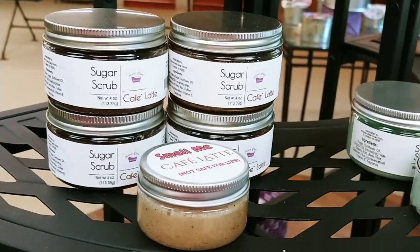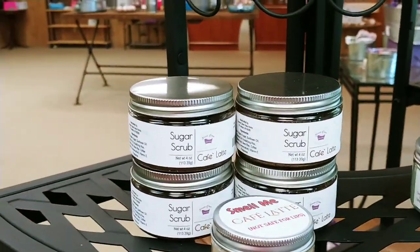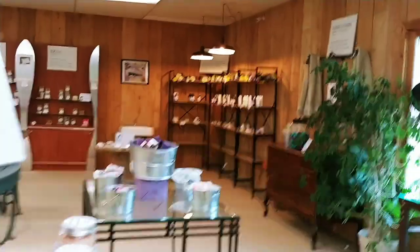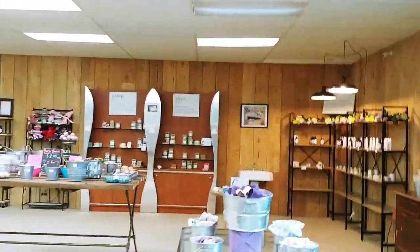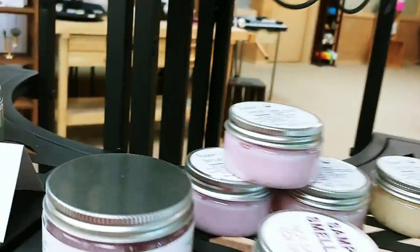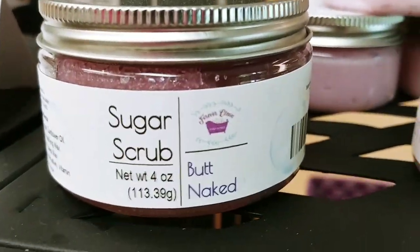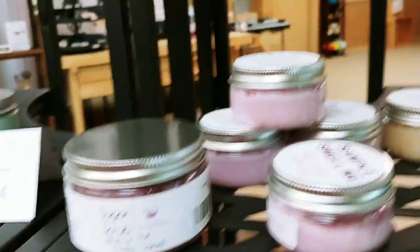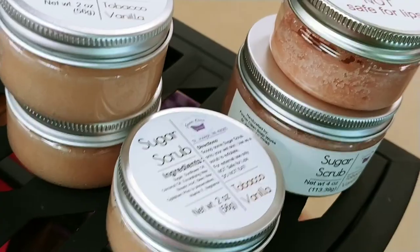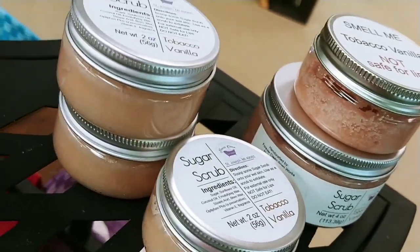Up here I have some sugar scrubs that don't match the lotions. All those other ones over there match the lotions and other soaps — these don't. Here's a very popular one: Butt Naked. There's also a Tobacco Vanilla — that one smells so good.